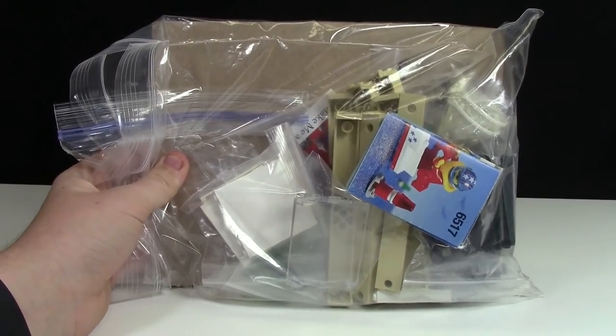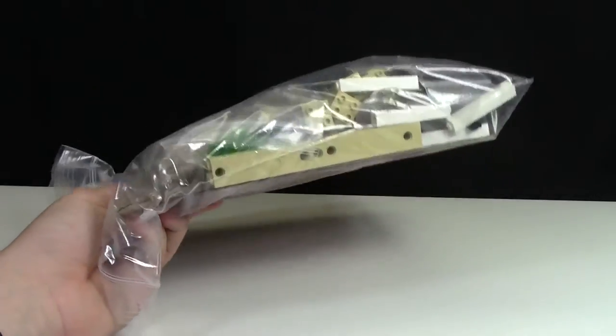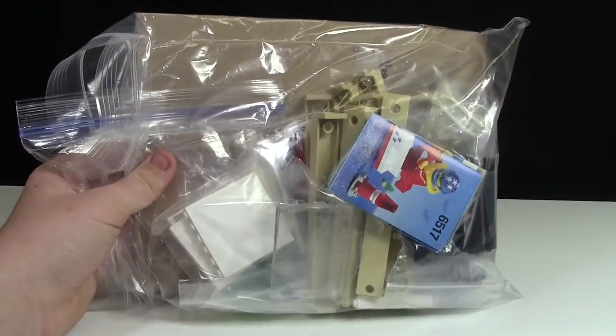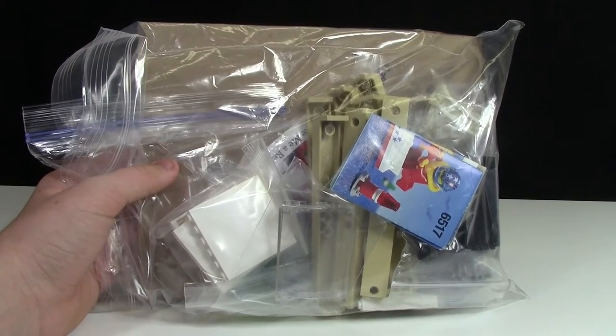There was a vendor accepting BrickLink orders for 10% off with pickup at Philly BrickFest. So I got a couple of different 100-part orders from their store, which was really awesome — this would have cost a fortune to ship to Canada, so I was really lucky to be able to pick it up for free at the event.